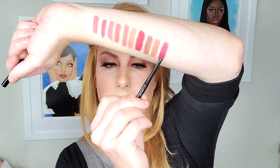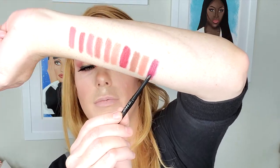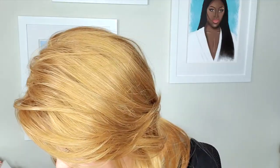Moving on to Start the Show — this one is a little bit more of a berry-colored liner. If you're doing a red lip and you really want to punch it up, this is a great liner to use for that. Start the show. And then we've got two reds and then a really dark one, and that's going to finish us up.